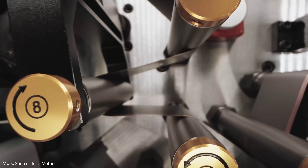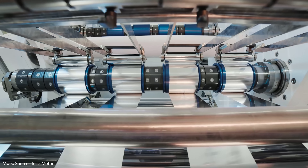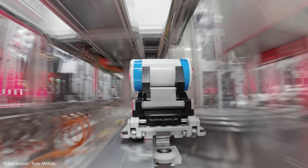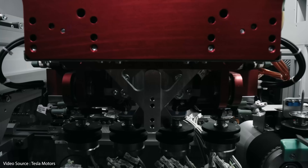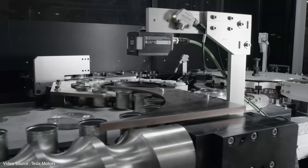Modern day battery chemists are forever looking for ways to squeeze more juice out of the cells that power our modern day lives, while maximising the number of charging cycles they can endure and minimising the time it takes to charge them. It's a very difficult balance to strike — a bit like whack-a-mole. Fix one problem and another one pops up somewhere else. Very frustrating.